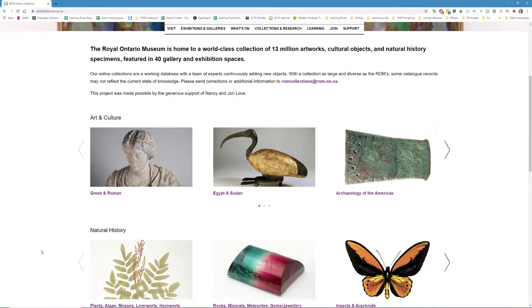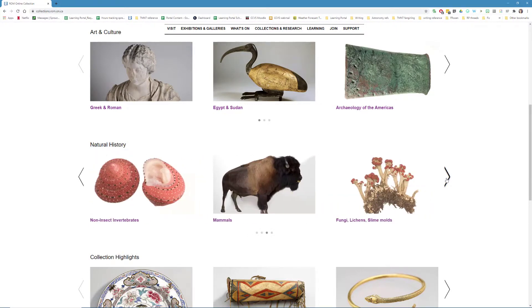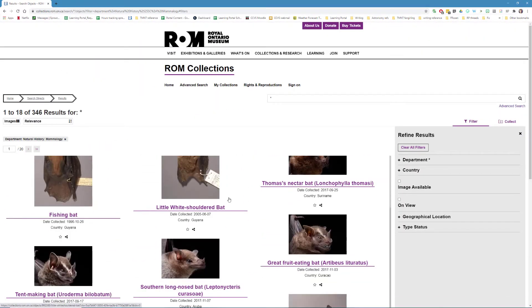Research plants and animals from nature, like in the ROM's online collections, and find things that resonate with you. Print out or sketch these examples of fur, feathers, quills, shells, stripes, or spots.